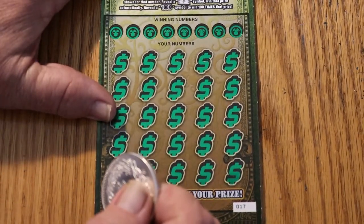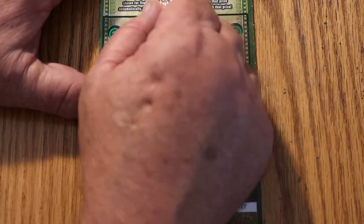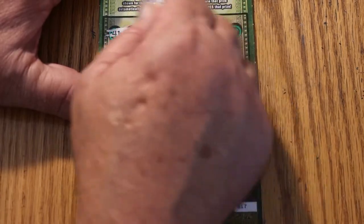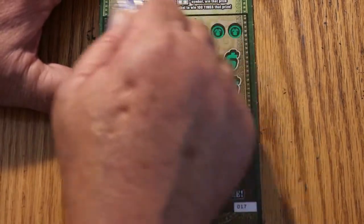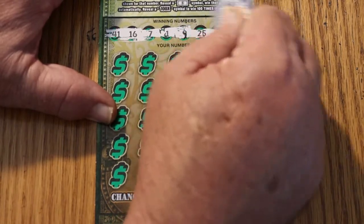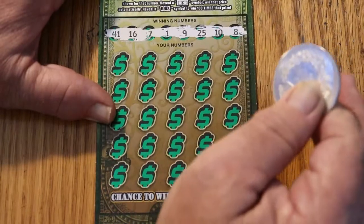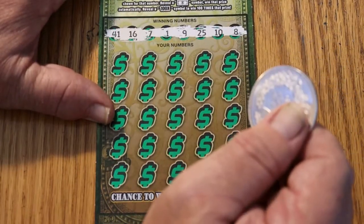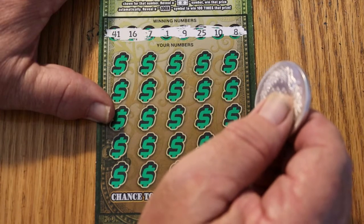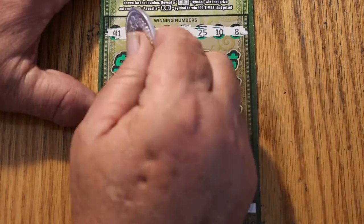Ticket 17, final ticket of the Arizona session. Let's see what we get. Winning numbers: 41, 16, 7, 1, 9, 25, 10, and 8. Come on, Arizona Ultimate Millions — show me some love here.